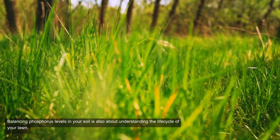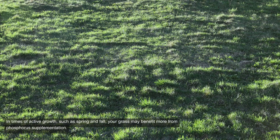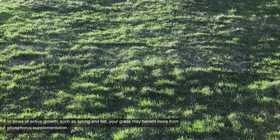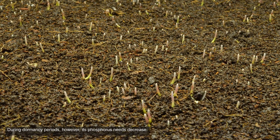Balancing phosphorus levels in your soil is also about understanding the life cycle of your lawn. In times of active growth, such as spring and fall, your grass may benefit more from phosphorus supplementation. During dormancy periods, however, its phosphorus needs decrease.